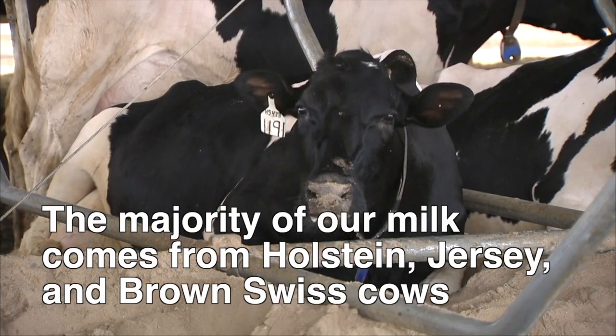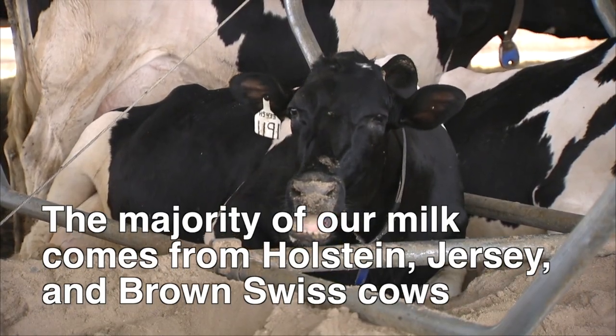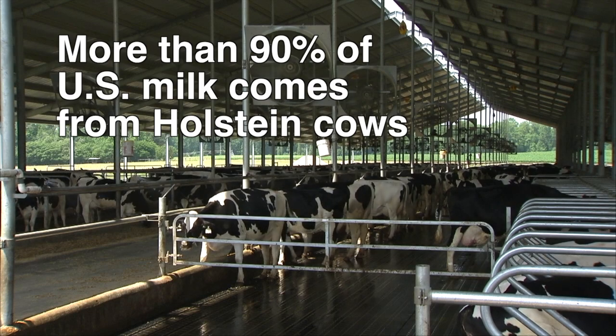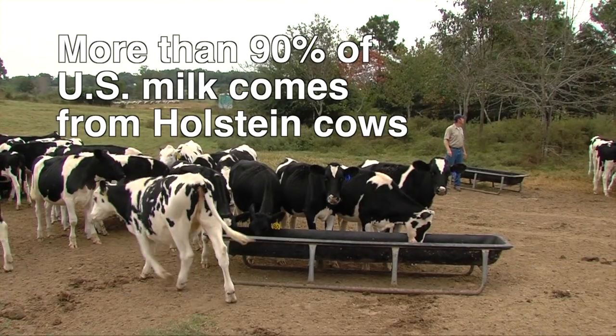The overwhelming majority of our country's milk supply comes from Holstein, Jersey, and Brown Swiss breeds. Of those three, over 90% of the nation's milk comes from the familiar black and white pattern Holstein.